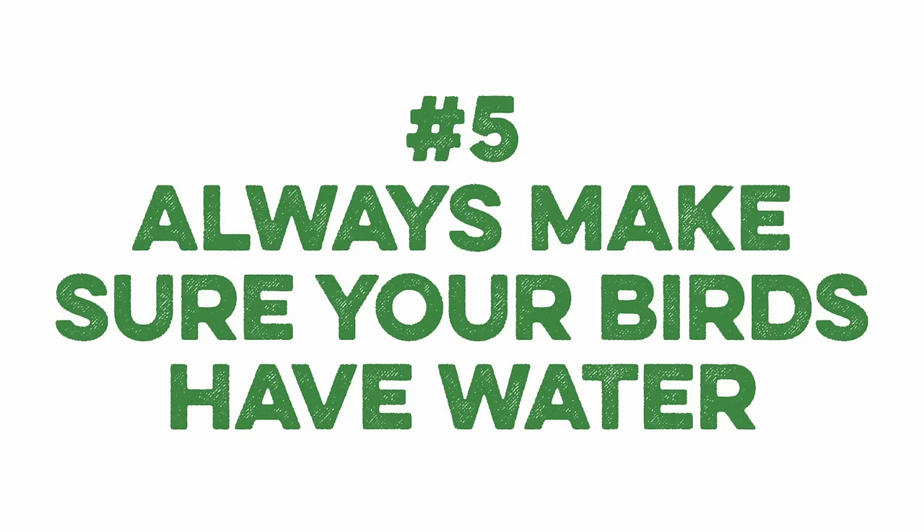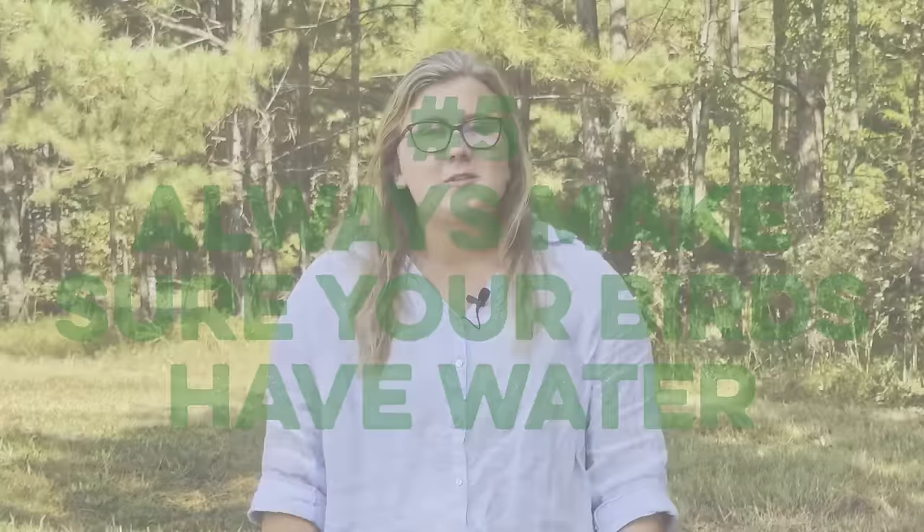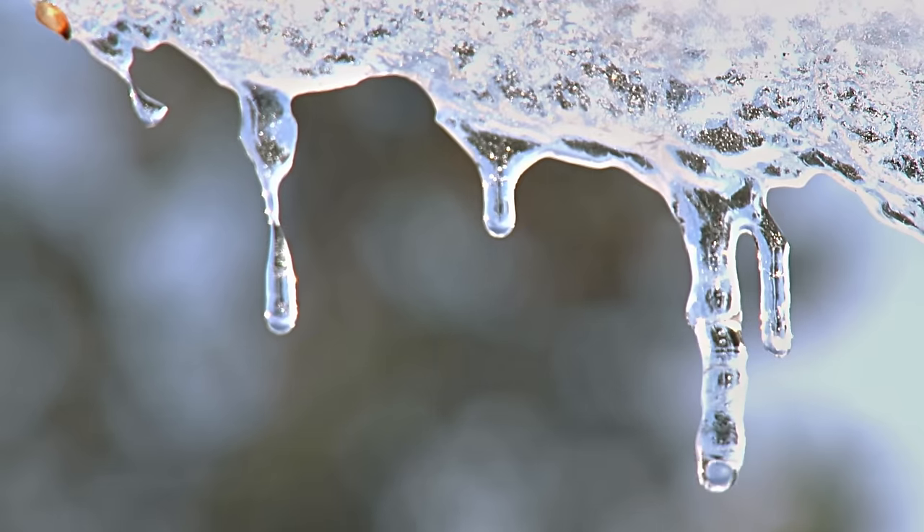Number five — this one is probably the most simple but most overlooked: always make sure your birds have water. In the winter, this means not only ensuring that the waterers are filled, but also making sure that in freezing weather there's still unfrozen water available.